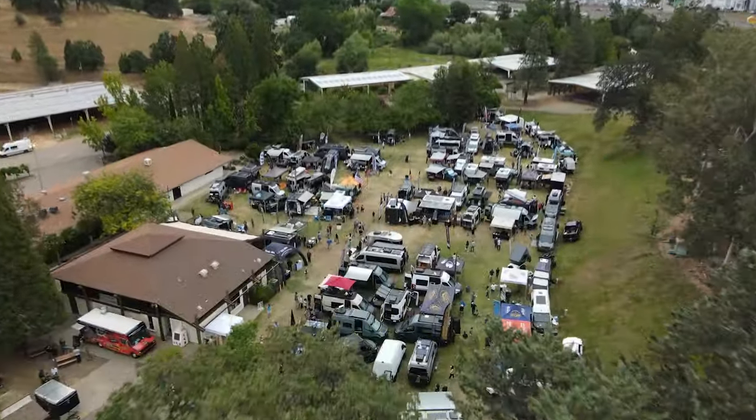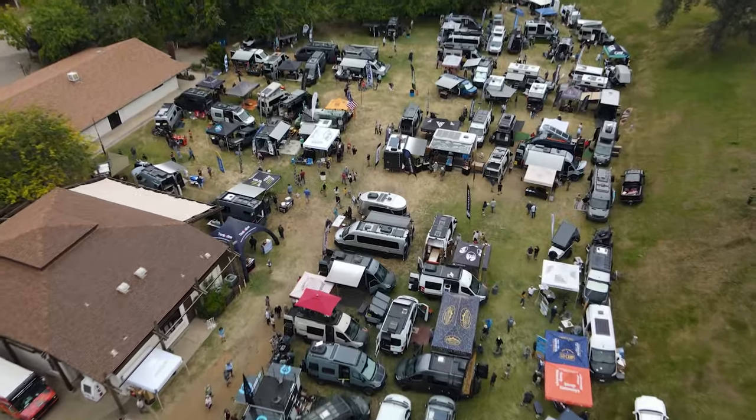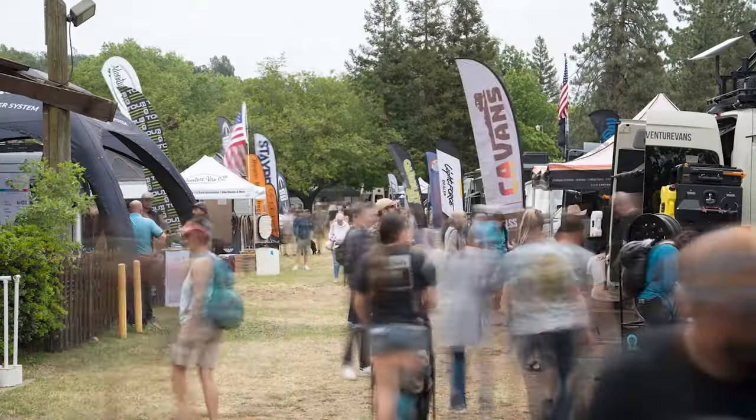Hi, I'm Neil Morris. I'm the creator and promoter of Adventure Band Expo and today we're at day two of the Placerville, California show. It's the second stop of the tour.